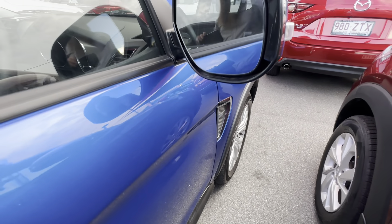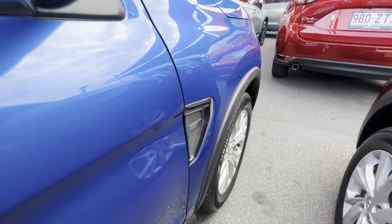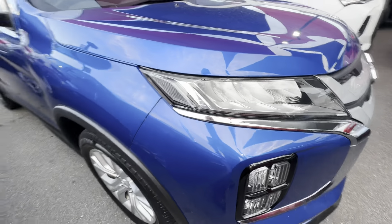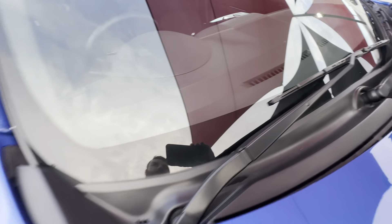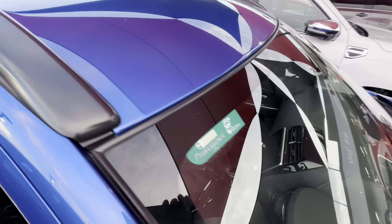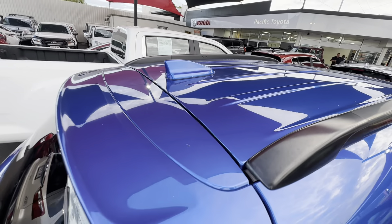As you can see down that driver's side, nice straight bodywork. You do have your blind spot mitigation as one of the safety features on here, and we'll go through some of the others once we're inside the vehicle. On the windscreen — no chips or cracks, again part of the roadworthy. On the roof — no major dings, dents, or hail damage, getting a great reflection off the paint there.